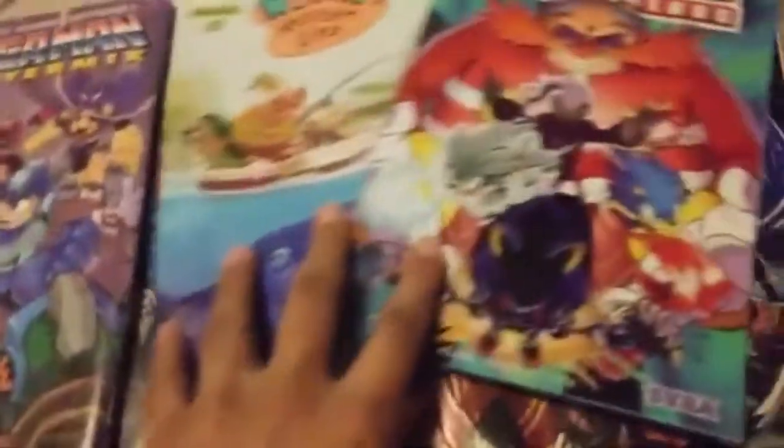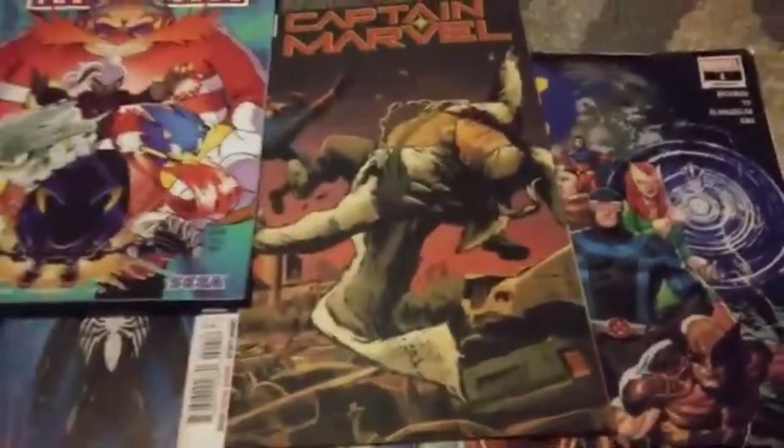I've read these three already — yeah, I finished the first three. These I haven't gotten to read yet. Now here are the bigger comics I've received. Well, it's not really a comic, it's more of a graphic novel.